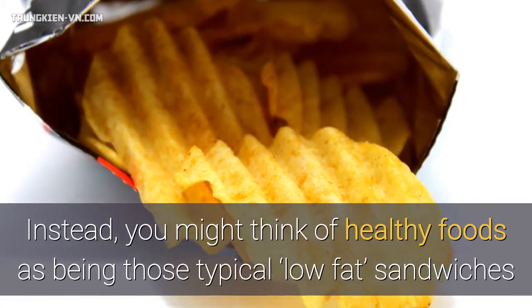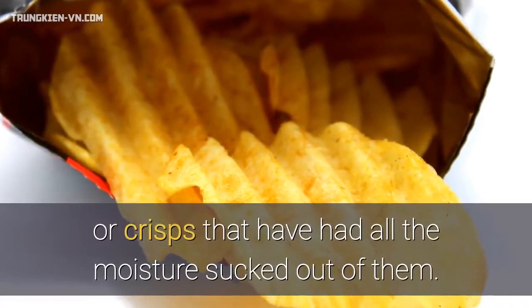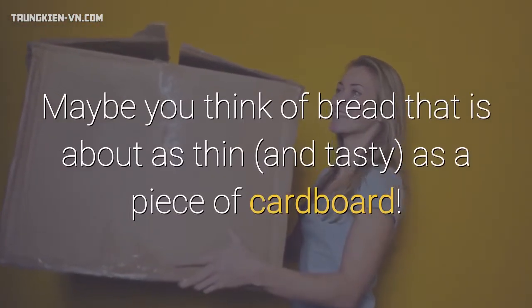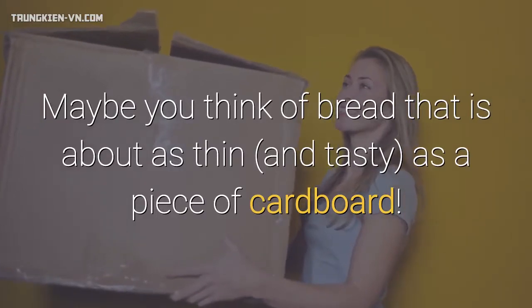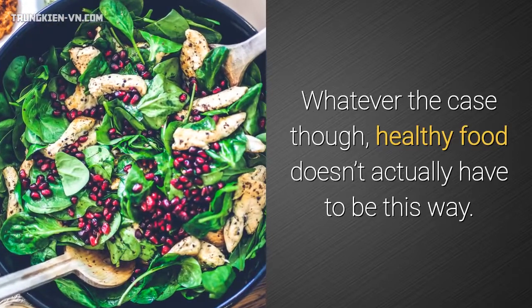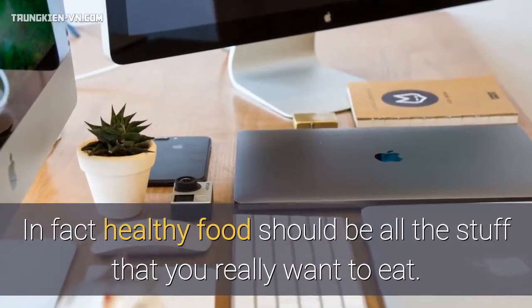Instead, you might think of healthy foods as being those typical low-fat sandwiches or crisps that have had all the moisture sucked out of them. Maybe you think of bread that is about as thin and tasty as a piece of cardboard. Whatever the case though, healthy food doesn't actually have to be this way. In fact, healthy food should be all the stuff that you really want to eat.